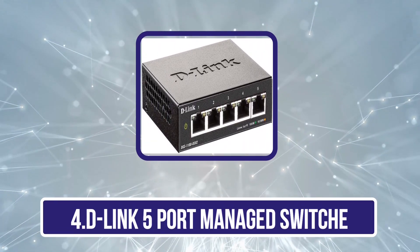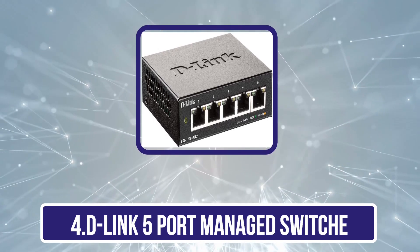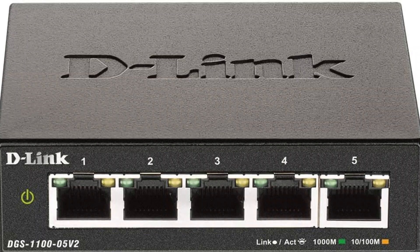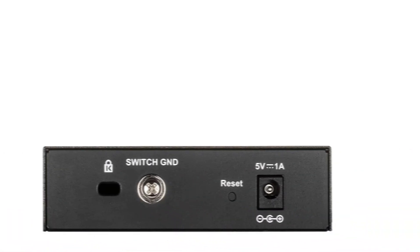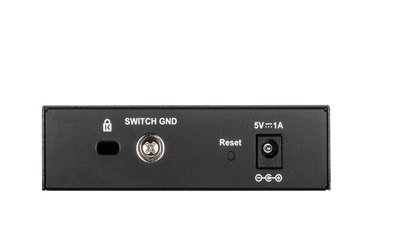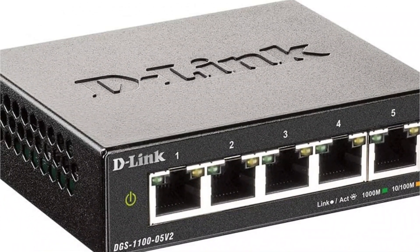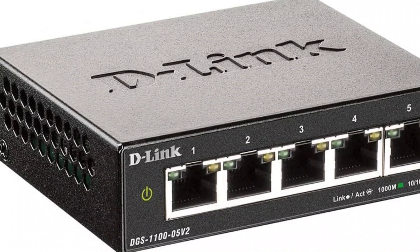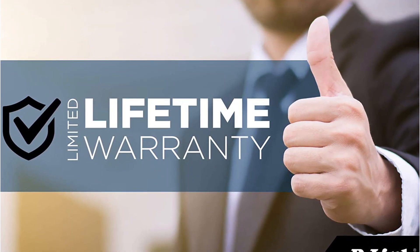Now number 4 is the D-Link 5-Port Managed Switch. D-Link is another brand of networking devices known for offering consumer-grade options that can be a great choice for home use since they are quite affordable. This D-Link DGS1100-05V2 managed switch is the cheapest option listed here, making it the perfect choice for those on a tight budget. Since this is an entry-level model, you only get a total of 5 ports. Thankfully, you do get full gigabit speeds with this network switch, which is quite great, and it features 802.1Q VLAN, QoS, bandwidth limiting, IGMP, static MAC, storm control, and much more. Despite being the most affordable option, it still features a lifetime warranty, making it perfect for long-term usage.